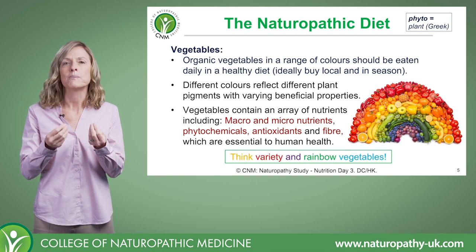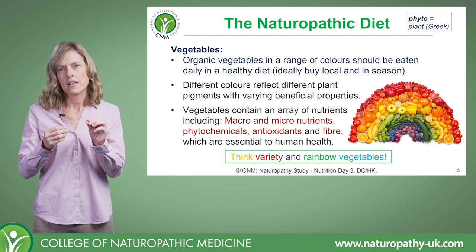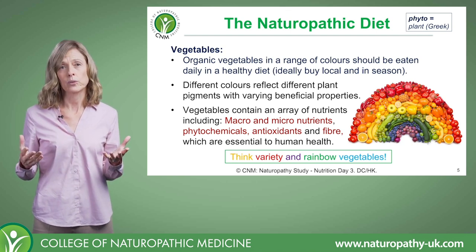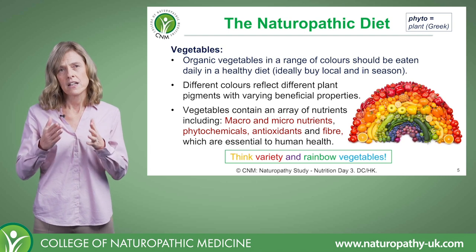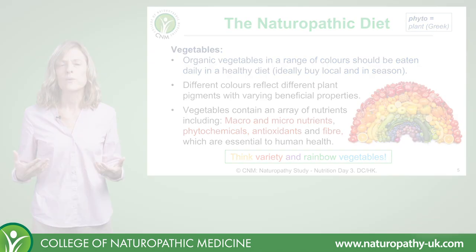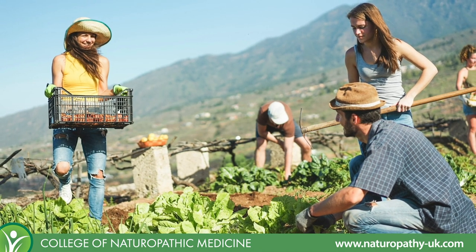I'll talk about some of those in a bit more detail in a moment, but the other thing I'd really like to highlight is that you ideally want, where possible, to buy local and in season. If we buy local then yes we're supporting local growers and the community, which is wonderful.